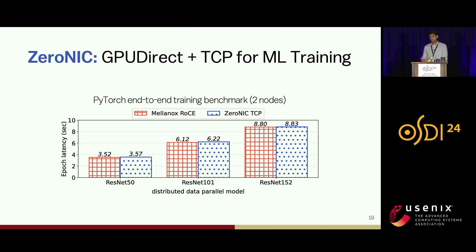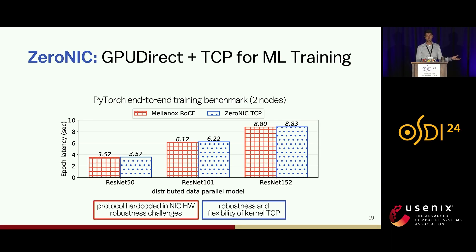Next, we present an end-to-end benchmark with different machine learning models in an end-to-end training benchmark. On the x-axis you see different distributed data-parallel models, and ZeroNIC is again able to closely match RoCE's performance. This result tells us that we can have GPU Direct, but with the robustness of TCP. Very critically, we were able to run this application without any modifications at the application layer, because PyTorch uses NCCL, which invokes the libibverbs API that our provider implements — no modifications to the parallel application or the NCCL library.